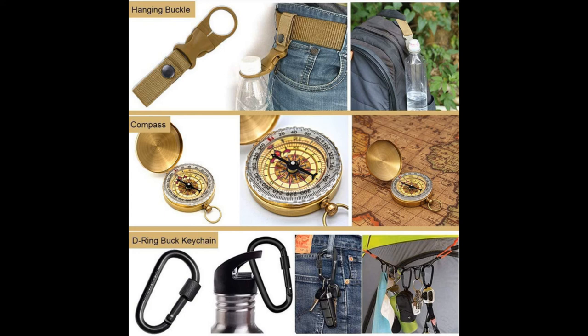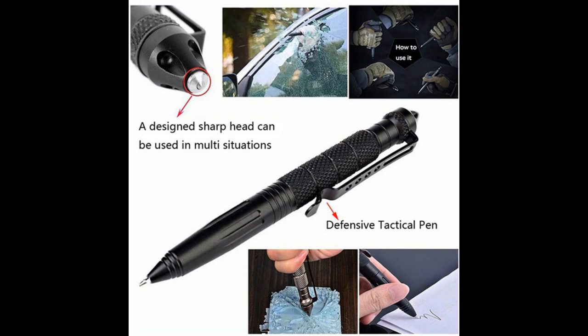Portable and lightweight. The survival tactical gear kit is lightweight and compact for convenient carrying and storage. It can be easily placed in a backpack, car, drawer, pocket, or bag. It can also be fixed to a harness, climbing equipment, or mountain bike — perfect for adventure, camping, or hunting trips.